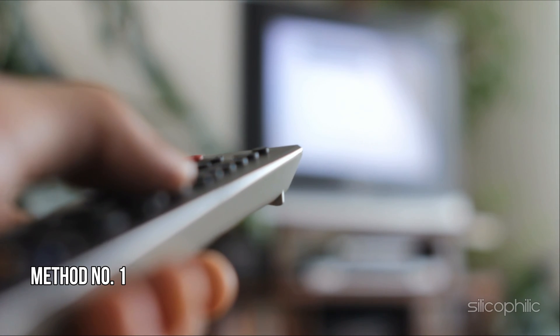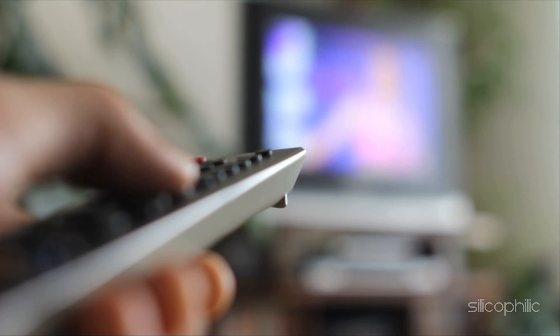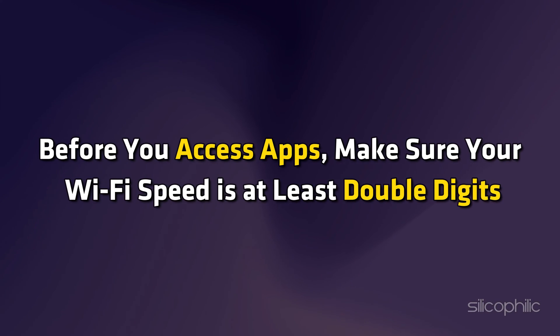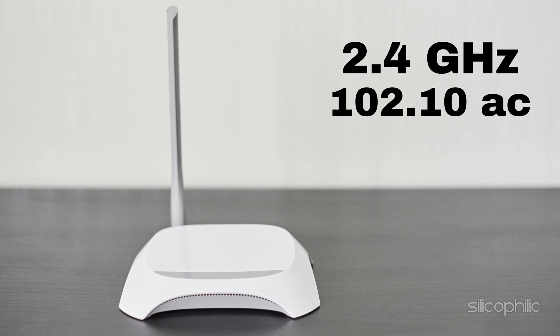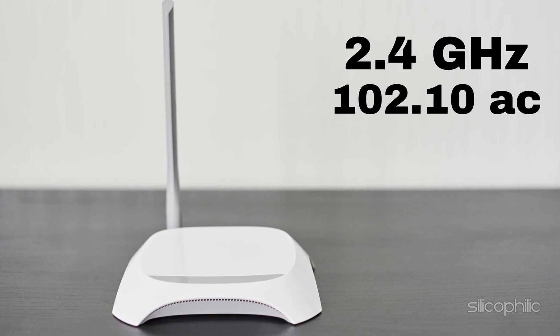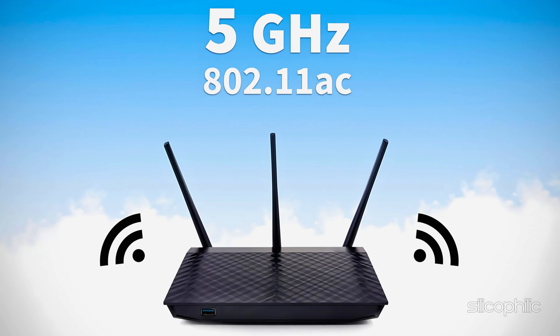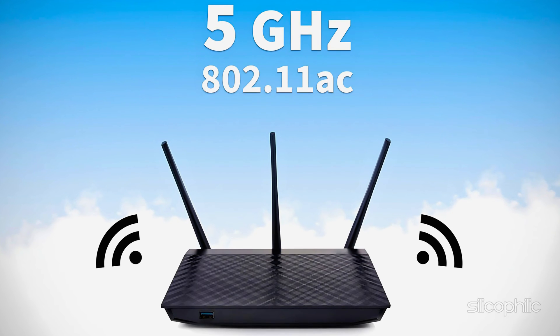Method 1: Check Internet Connection. To stream without any buffering at home, you need a dependable, functional internet connection. Before you access apps, make sure your Wi-Fi speed is at least double digits. Instead of connecting to the sluggish 2.4GHz frequency, try connecting to the 5GHz one if your Wi-Fi network supports dual-band Wi-Fi.